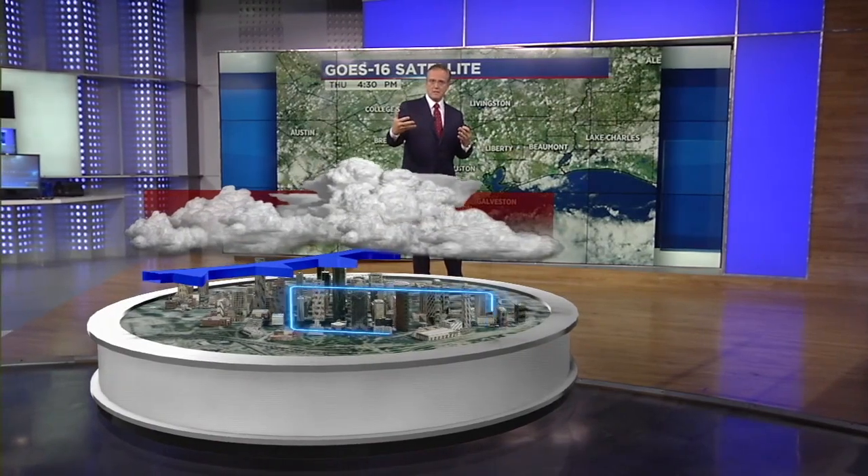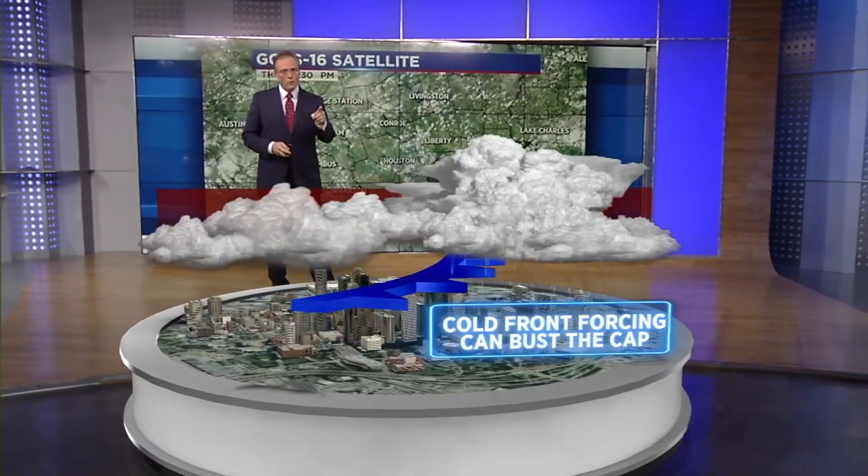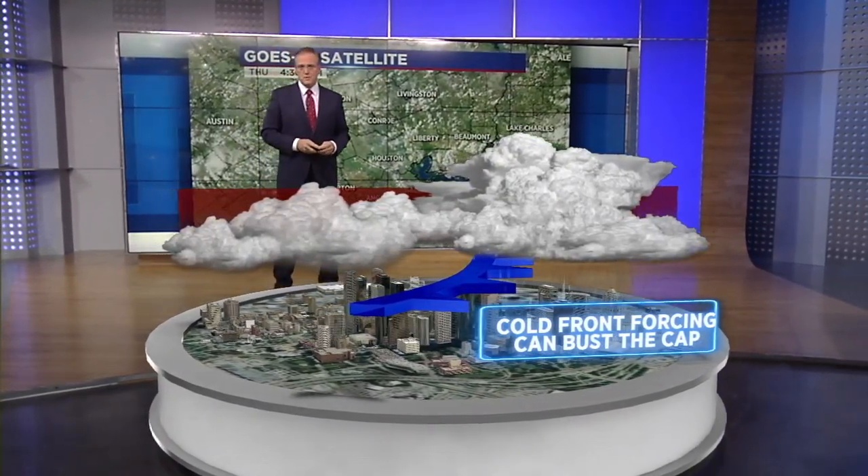There is something that can bust the cap and that would be a cool front. A cool front comes in, slides underneath that warm, moist air, forces it aloft, creates a bigger cumulonimbus cloud, and that helps to create the rain, the showers and thunderstorms across the area. That's why I've got rain in the forecast for the weekend, even though the last couple of days have been sunny and dry around here with just those fair weather clouds. Cold front forcing this weekend could bring us some rain.